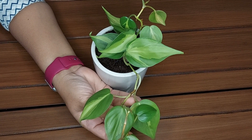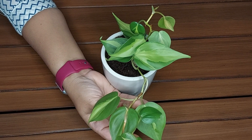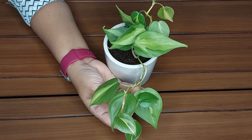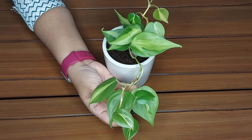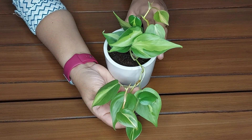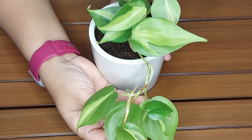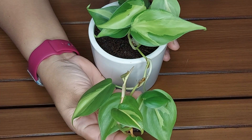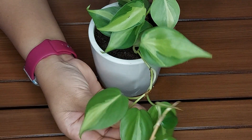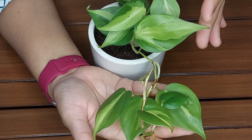Variegated heartleaf Philodendron brussel plants need a potting mix that has good drainage. Water should drain out through the pot fast enough so that the soil doesn't become soggy. The potting soil for Philodendron plant should have a combination of peat moss and perlite. If you grow your plant in the right kind of potting mix, then it will be easier to water the plant. Always make sure that you water your plant when the top 2 inches of soil gets dried.